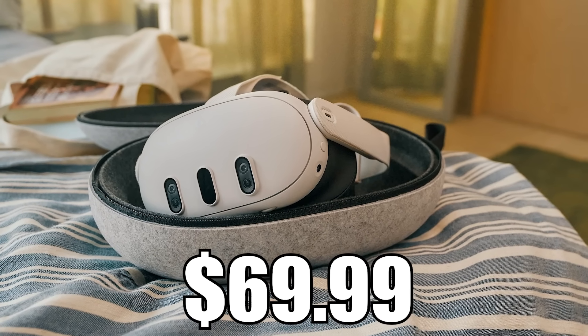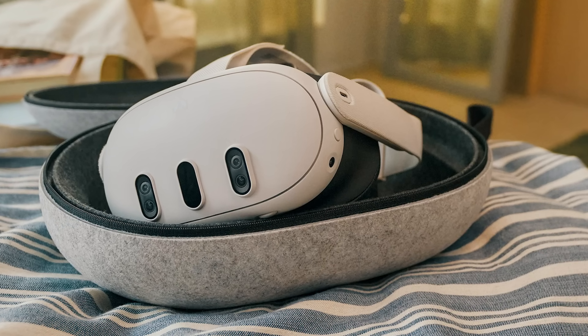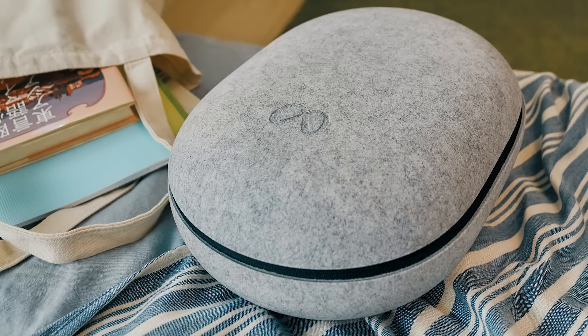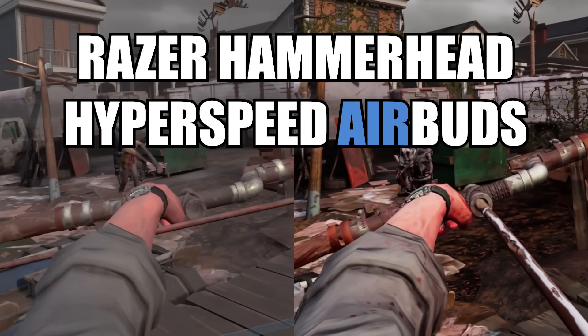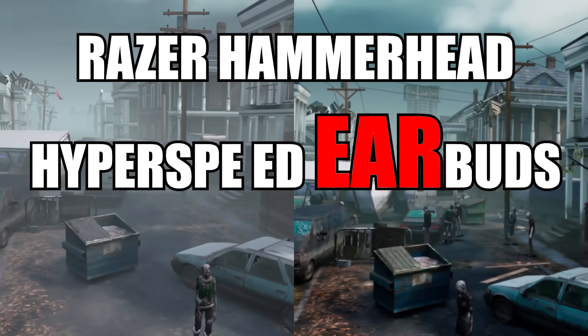There's also a Meta Quest 3 Carry Case at $70 — crazy money for a case, but the headset is delicate and the smallest damage can ruin your experience, so get a hard dedicated case if you take it out often. Finally, later after launch, we can expect Razer Hammerhead HyperSpeed earbuds, available for both the Quest 2 and Quest 3.